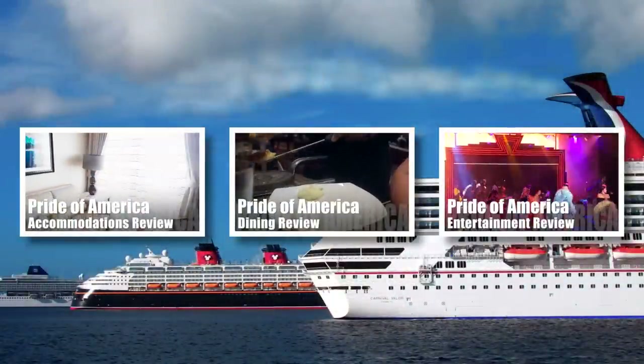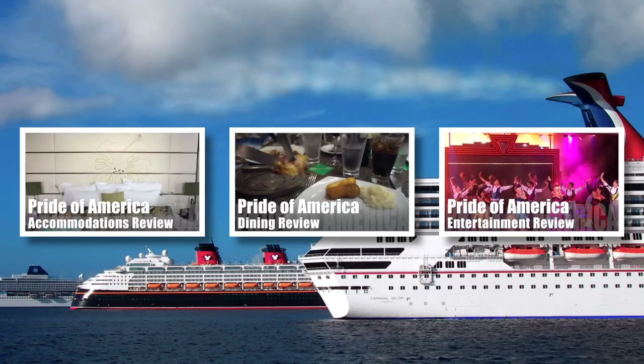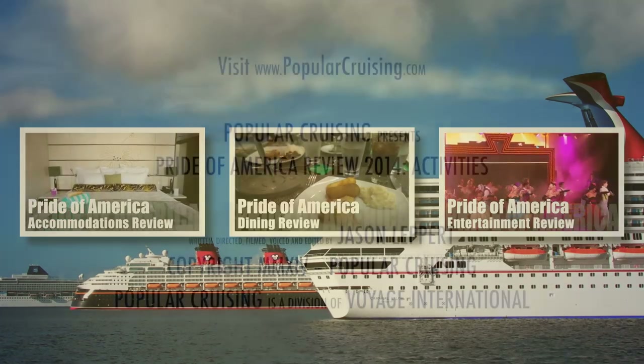Thanks for watching. Please feel free to check out our other Pride of America reviews, subscribe to our channel, and visit PopularCruising.com.